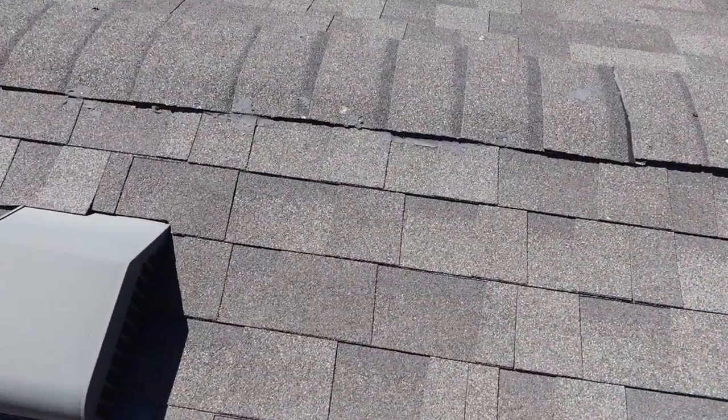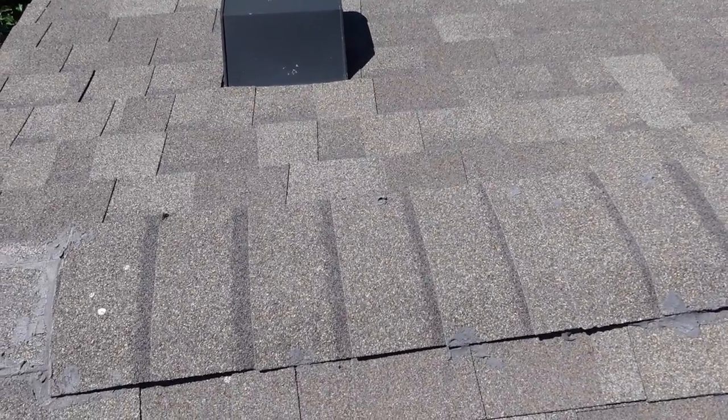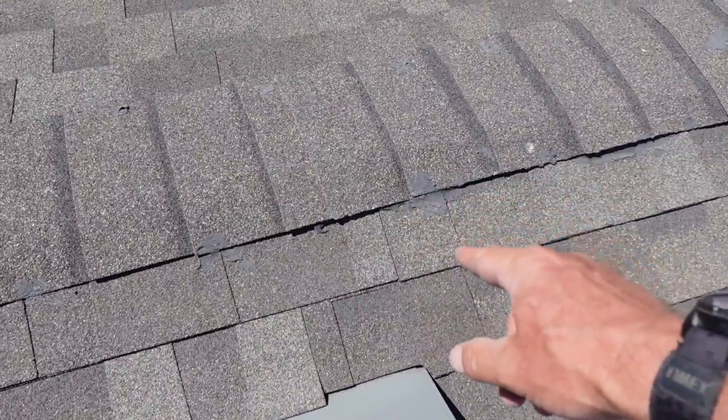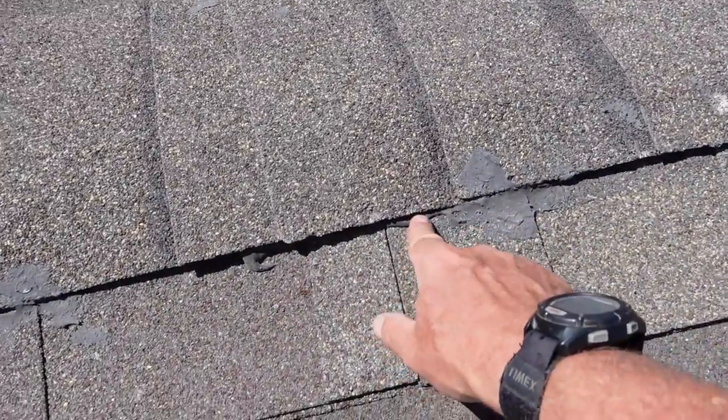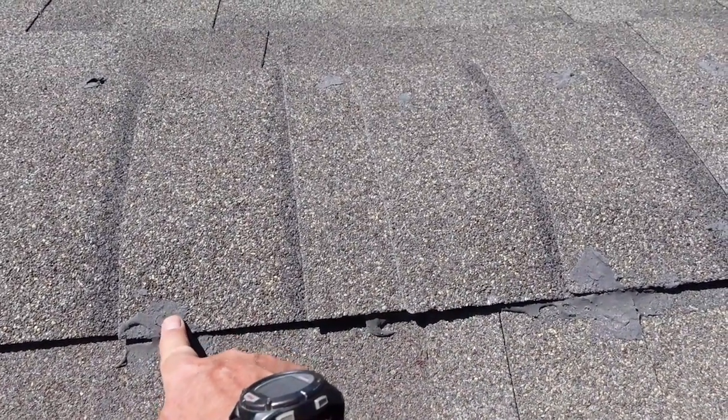I'll cut the installer some slack because the winds that took these shingles off were almost 100 miles an hour, and on a low-slope pitch like this it's hard to keep ridge shingles on. But you can also tell the installers were probably called back because the ridge was coming off before — so they came up here, put a bunch of black mastic on it, and face-nailed it.